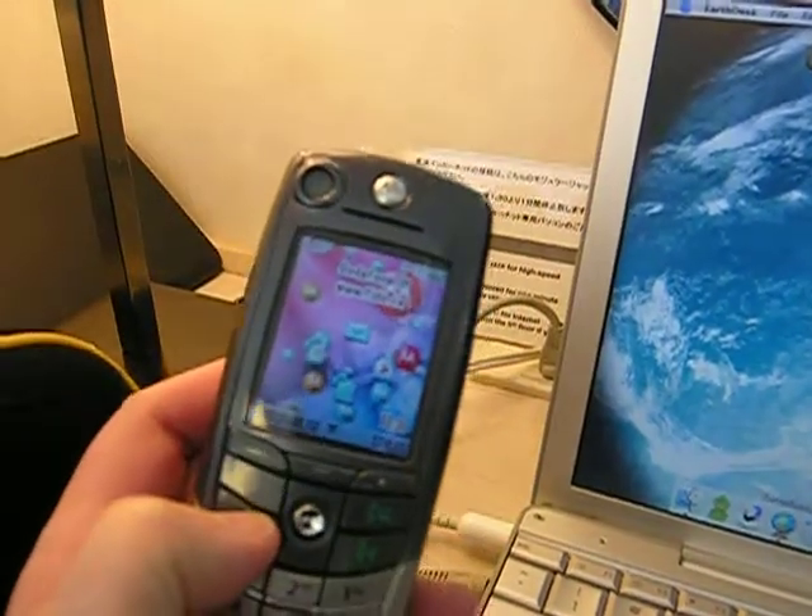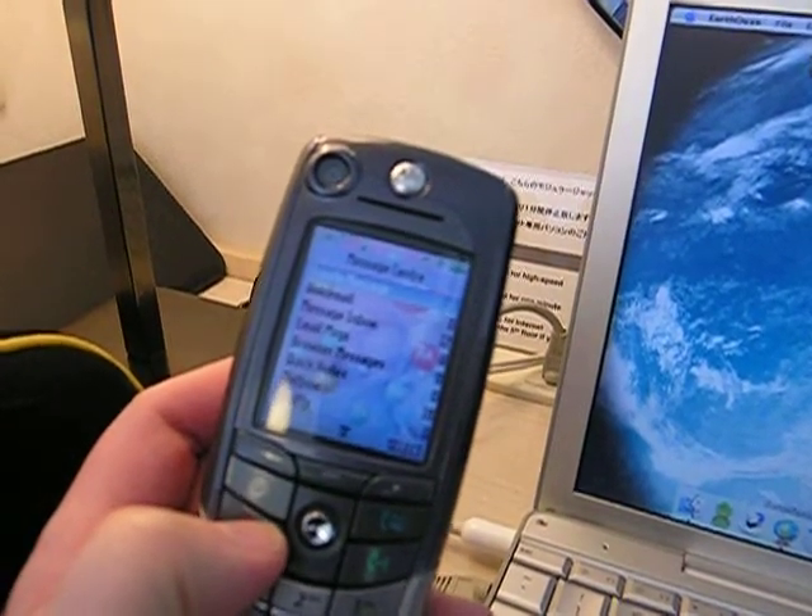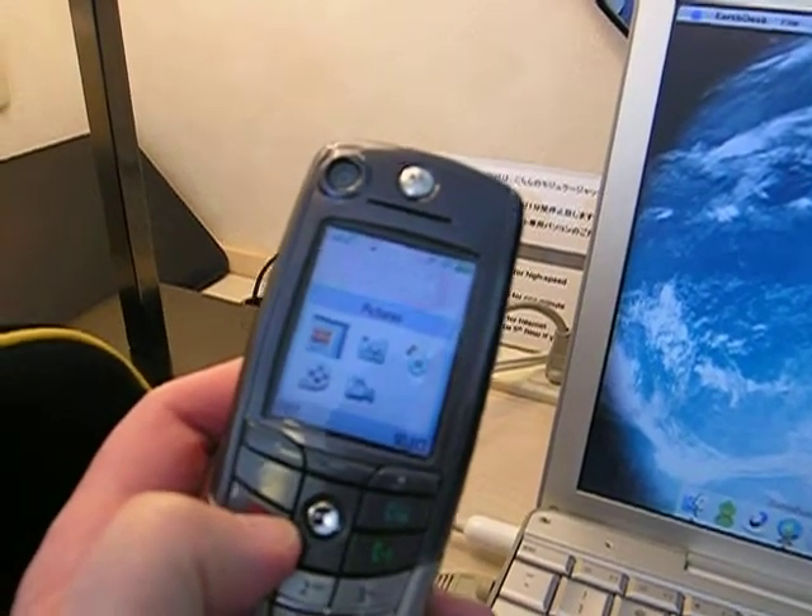So we got this phone and it's okay. It looks really nice. It does text messaging, picture messaging, and video.